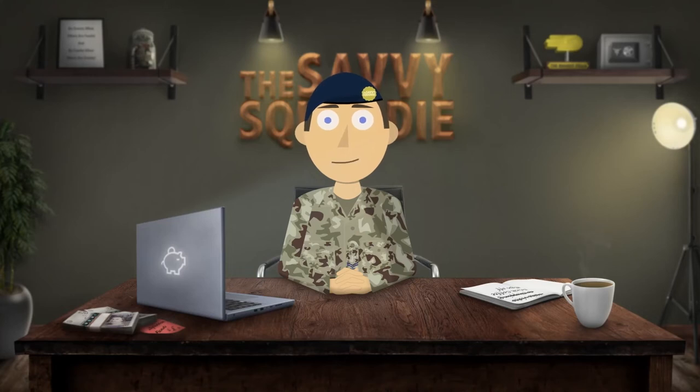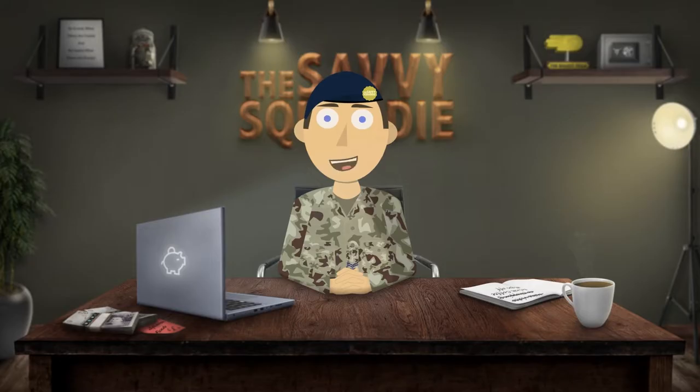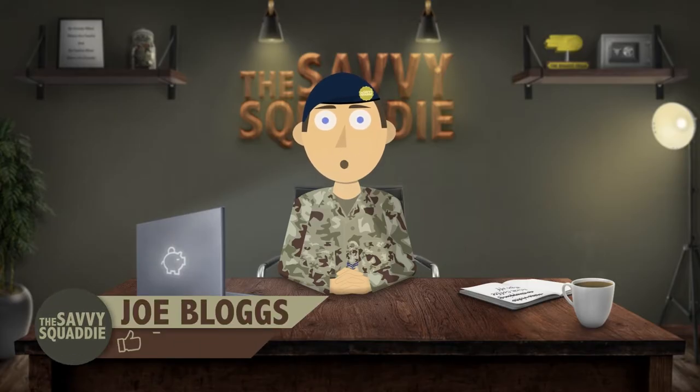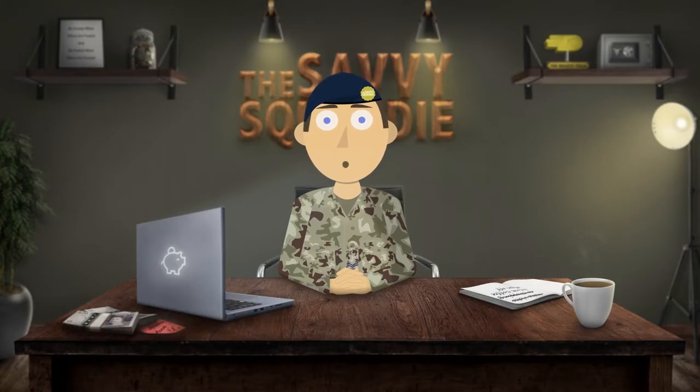The Early Departure Payment — what is it? Hey everyone and welcome to The Savvy Squaddy. In this video I'm going to explain what the Early Departure Payment or EDP is and what it means for you.